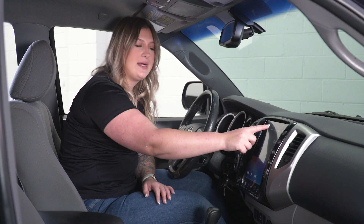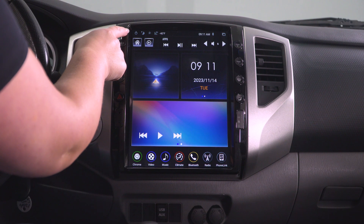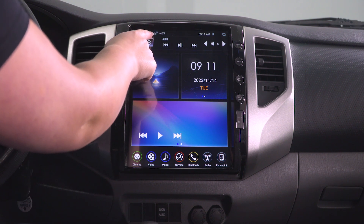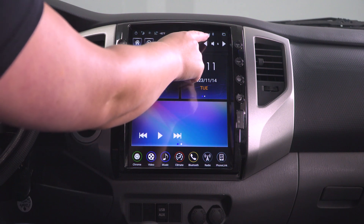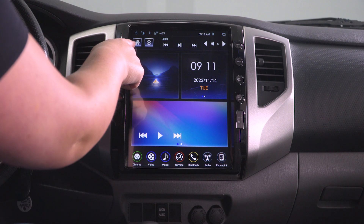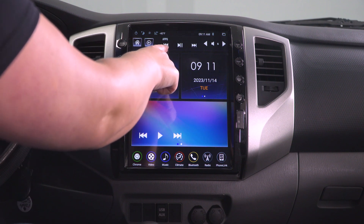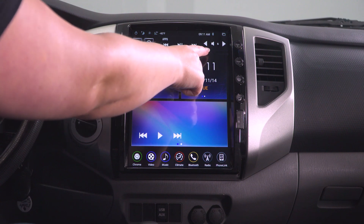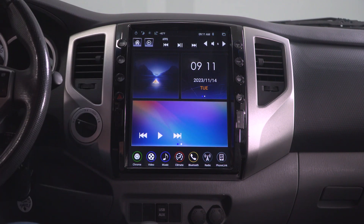Up at the top you'll have some shortcuts as well — you have your power, your night mode, your brightness, and a shortcut for your equalizer. You also have your temperature and time, as well as your Bluetooth and Wi-Fi signals, your home button and back button, seek and play/pause, and volume. That stays at the top of the unit at all times.